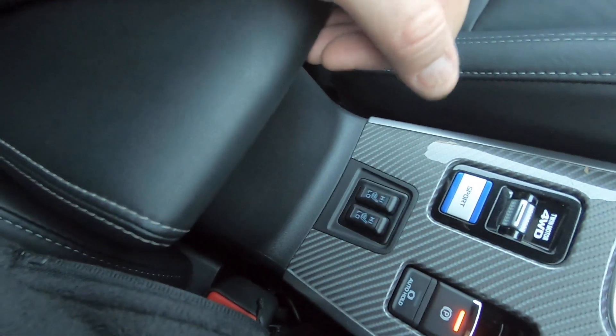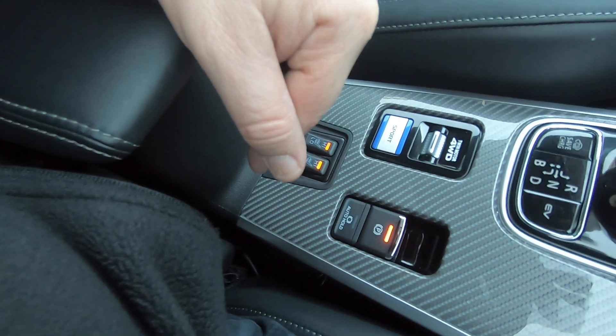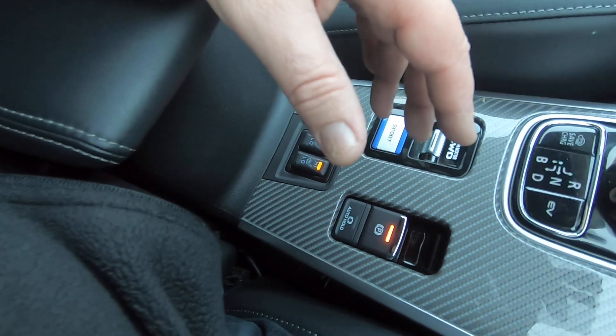Heated front seats down there as well. You've also got the electronic handbrake, so you'll do the best hill starts ever — no rolling back with this one. It'll just set off quite gracefully up the hill.